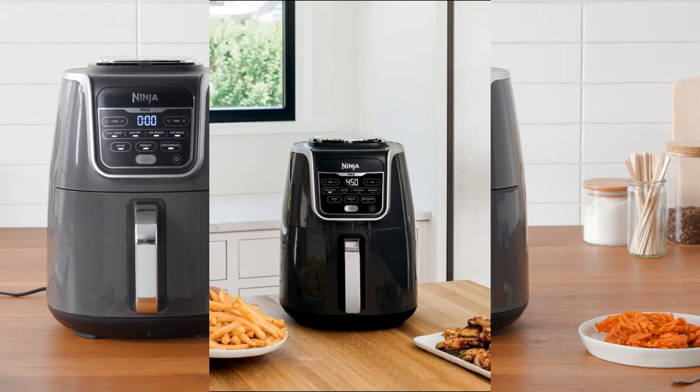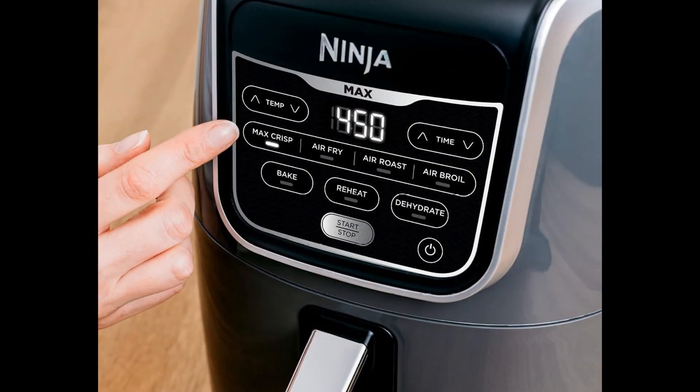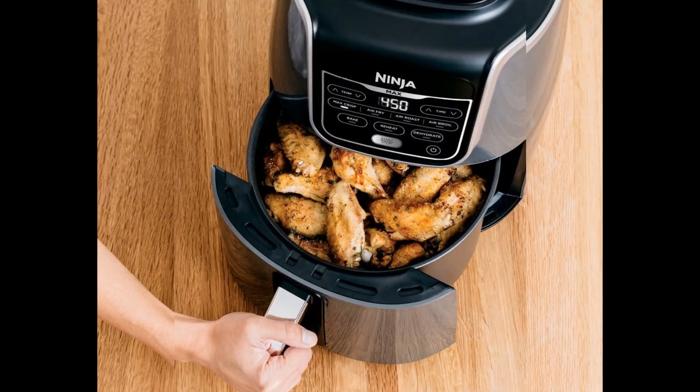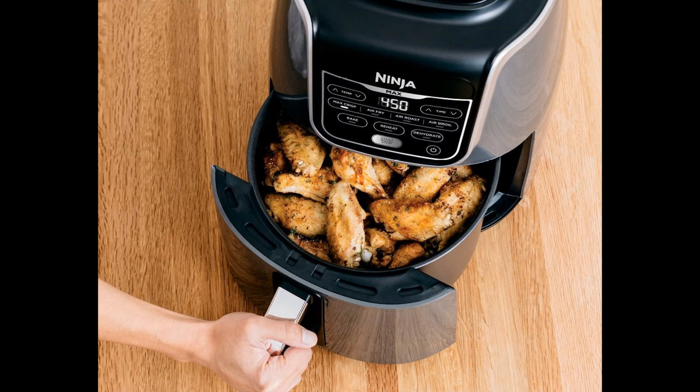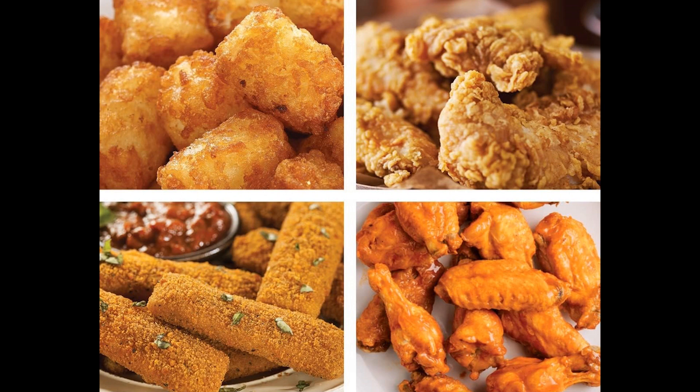The air fryer excelled in producing uniformly crispy frozen chips, homemade fries, and moist chicken wings. Its versatility shines through its array of cooking settings, such as maximum crisp and air broil up to 450 degrees Fahrenheit, as well as dehydrate, reaching as low as 105 degrees Fahrenheit. These settings, programmed with distinct temperature ranges, offer intuitive control for achieving various culinary outcomes.